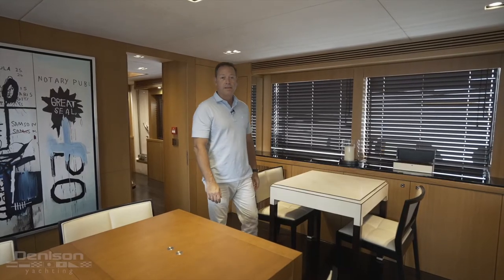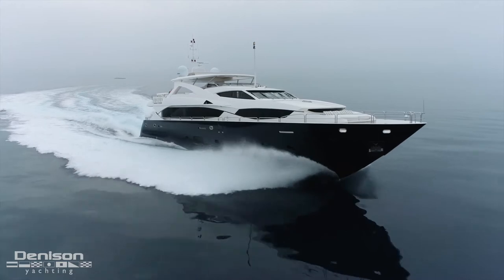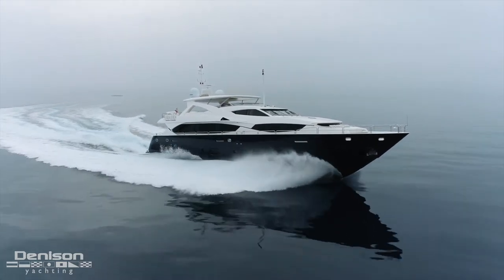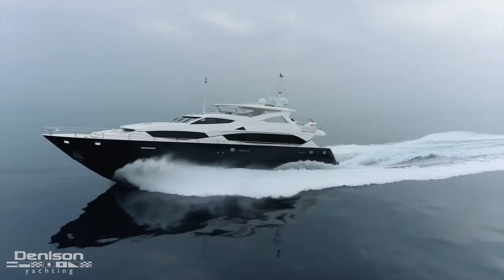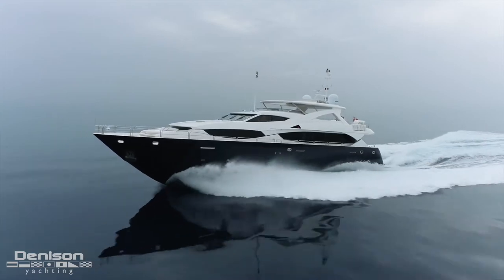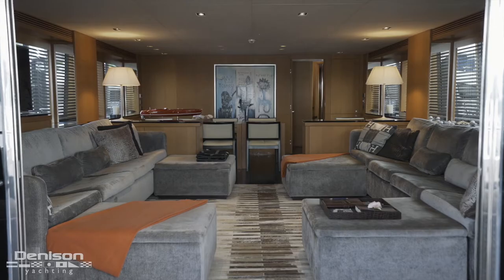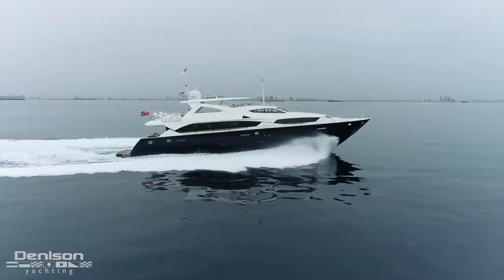Hello, my name is David Johnson from Denison Yachting, and today I have the fortune of taking you on a walkthrough of the 34-meter Sunseeker Luna Rosa. Commissioned in 2012, this English-built superyacht stands out for a few reasons. First, she's the most adventure-ready superyacht in her class. Luna Rosa has a full-time crew of five who maintain her in show condition at all times, and every area of this yacht is immaculate and ready to take her next owner on a top-tier excursion.